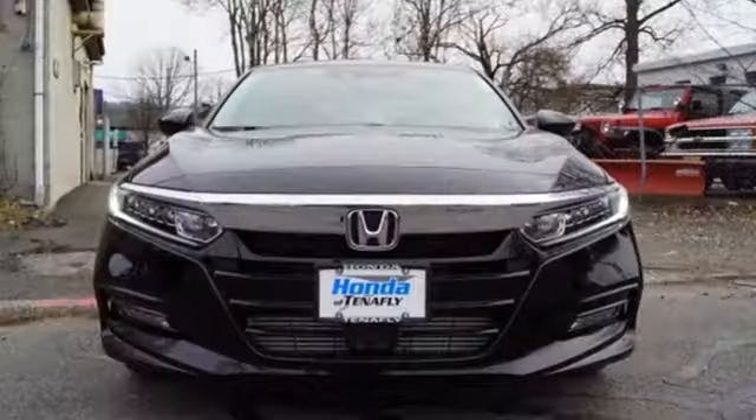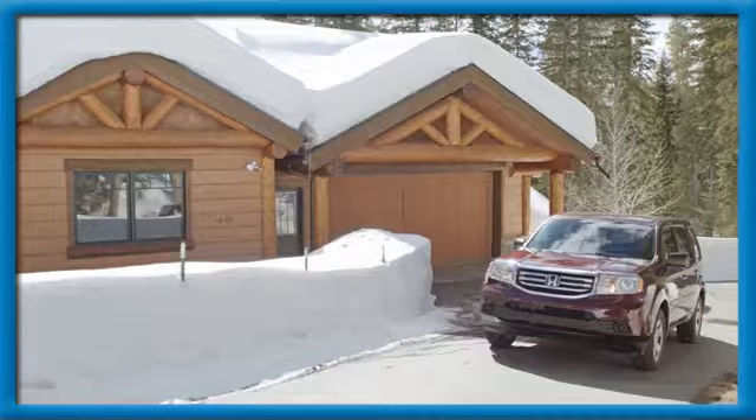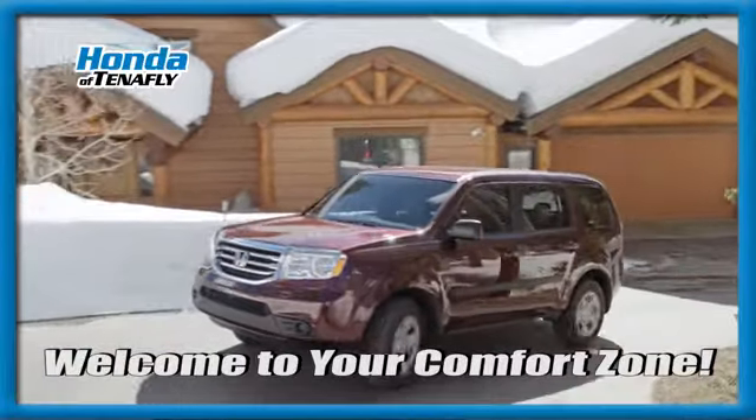Every Honda is designed with the driver in mind. You'll never know till you try. Test drive it today.